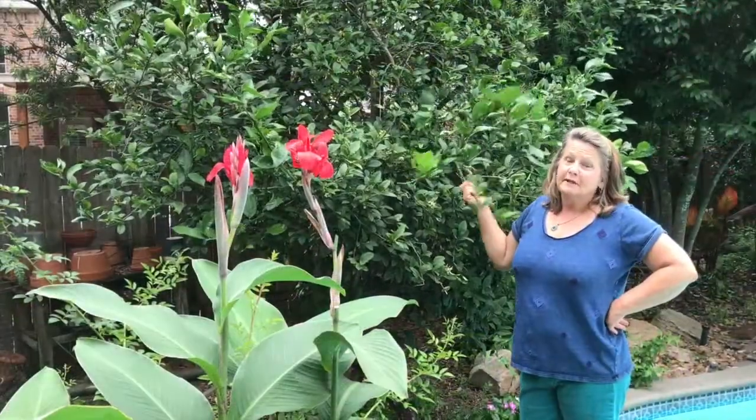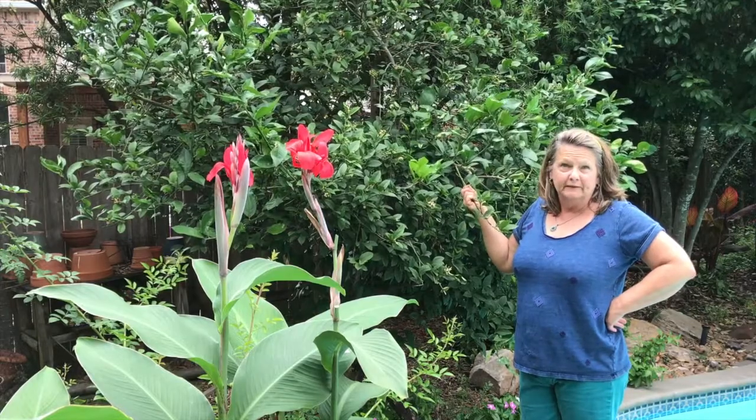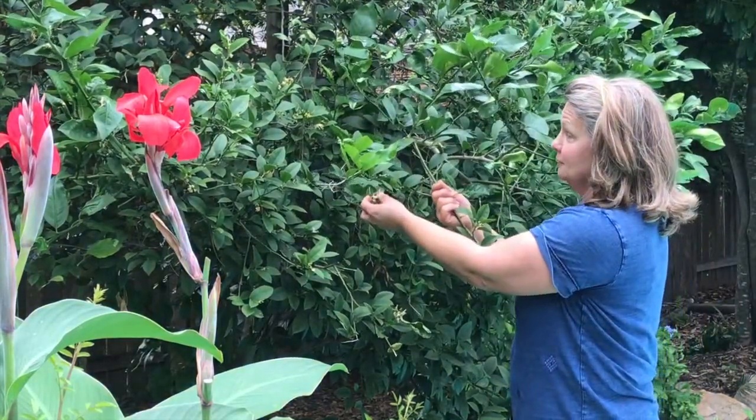This is a Meyer lemon tree — it's been a little intermittent in its fruit. Last year I had over 100 lemons, but the year before that I had three lemons! This year I have lots of blooms and little fruits on it, so I'm crossing my fingers that maybe we're going to be in a fruiting year.